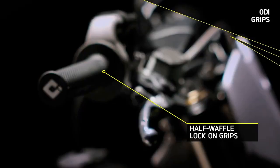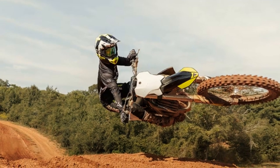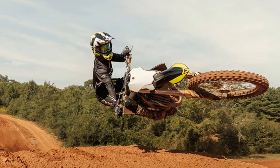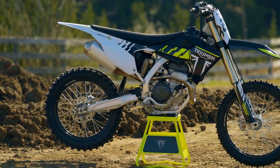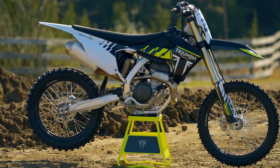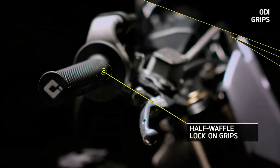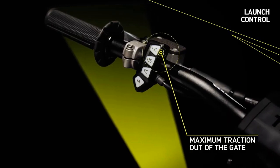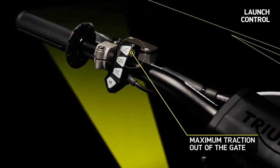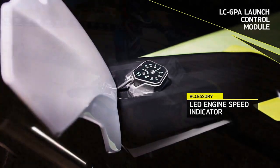Performance on the track is where the TF250X truly shines. From the moment it hits the Gatorback circuit, the exhilarating experience begins. Thanks to Triumph's quick-shift technology, gear changes are seamless, making transitions from 2nd to 5th feel effortless. Negotiating deep ruts and pushing the boundaries through every corner, the TF250X maintains its balance and predictability, even during intense braking and high RPMs.